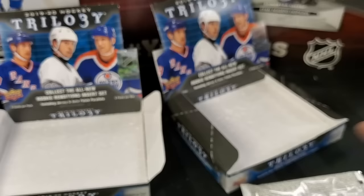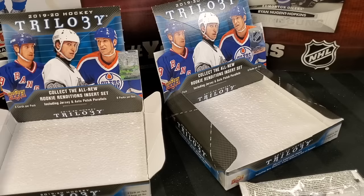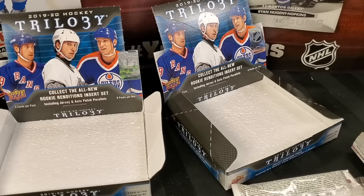That was our release day break head-to-head of Trilogy. Let us know in the comments what you think — are you going to be buying this product? Are the sticker autos deterring you? With Game Used coming up in a couple of weeks tentatively, are you waiting for that one? Any Synergy fans out there — that's very soon too. Stay tuned for release day videos in the next few weeks, and we'll do some filler in between. Until next time — keep on busting.